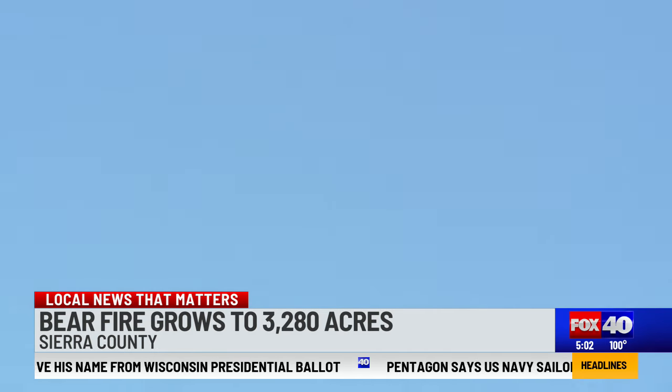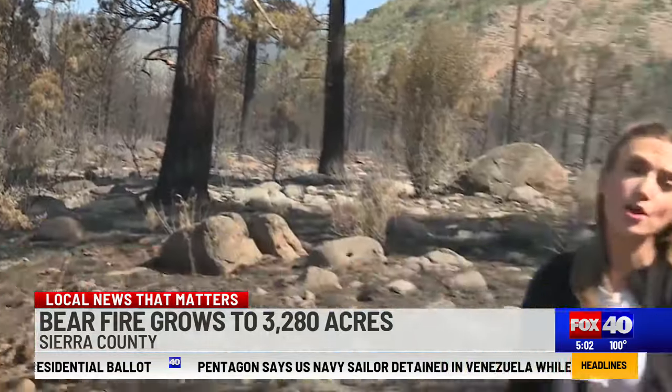Coming up in the next hour, we're going to be talking about smoke and how it's impacting air quality in the area. Reporting from Tahoe National Forest, covering local news that matters — Claudette Stefanian, Fox 40 News.